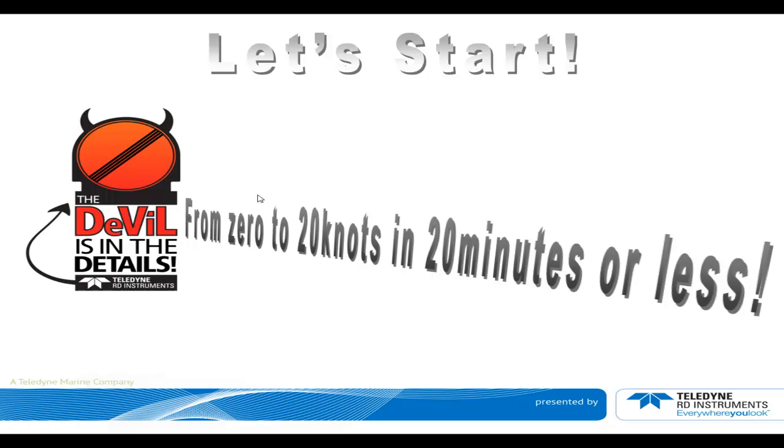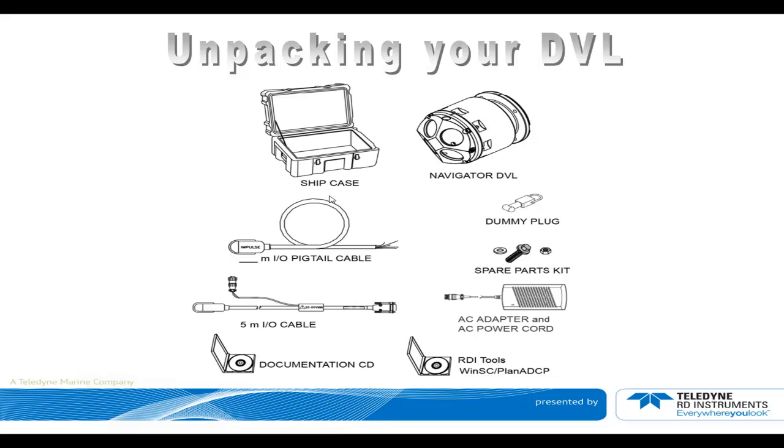From 0 to 20 Knots in 20 Minutes or Less. First, when you receive your DVL, you're going to have a bunch of different parts in the shipping case: the DVL itself, some cable — either a pigtail or a full-blown power communication I/O cable — some spare parts, and in some cases some power devices. You'll also have a few CDs including some tools, which are very important to keep around for testing.